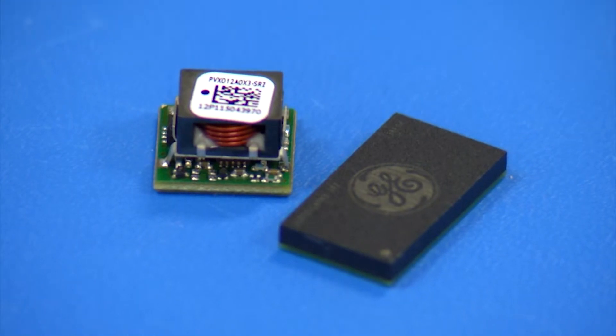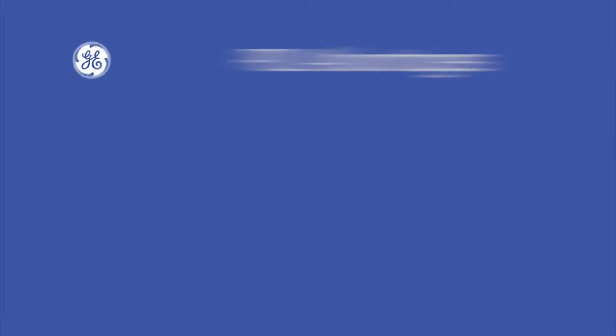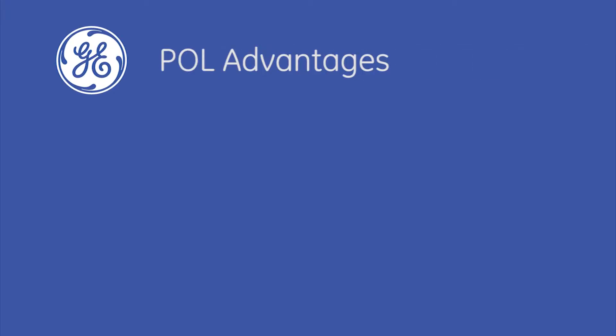Not only do these all-in-one POL modules speed up the power design cycle, but they also solve a key problem in electronics designs — achieving more power density in a smaller space. POLs introduce several major advantages.